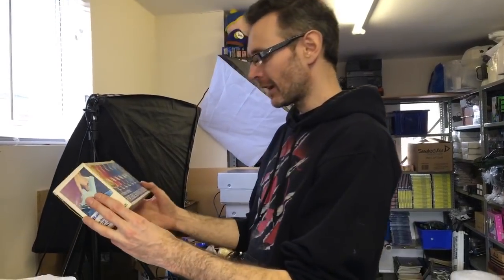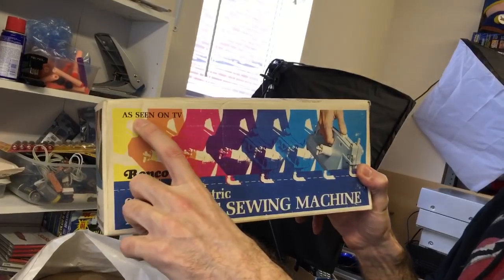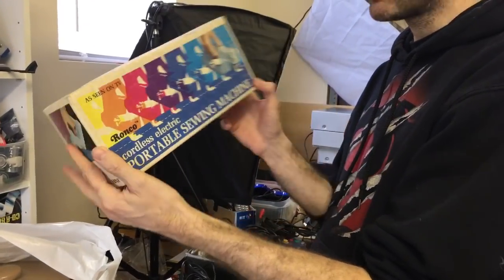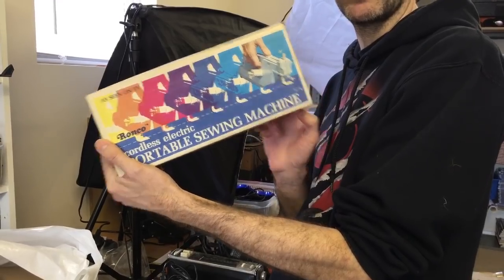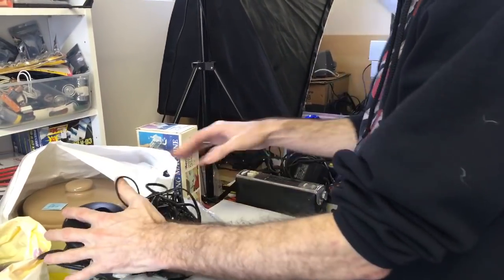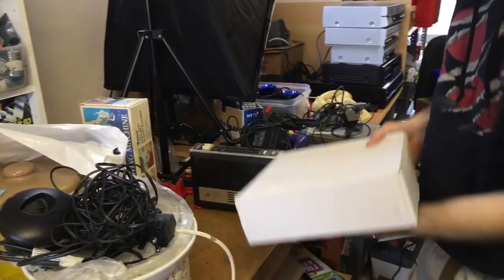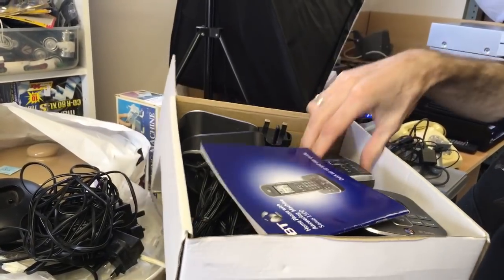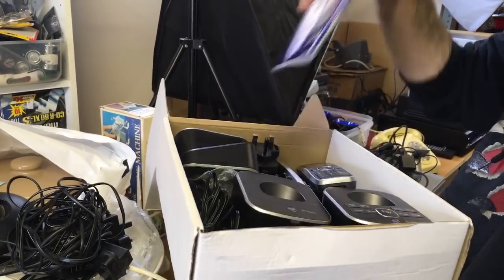The slow cookers just need plugging in, checking that they heat up, and they should be a quick sale. There's loads and loads of kitchen appliances I haven't pulled out yet - at least this much again. There's also a portable Ronco sewing machine, as seen on TV. I looked these up - they're not great price-wise, though some randomly go for good money. There's another BT Graphite phone set and a BT Sonus set - I might sell them as a set or part them out.